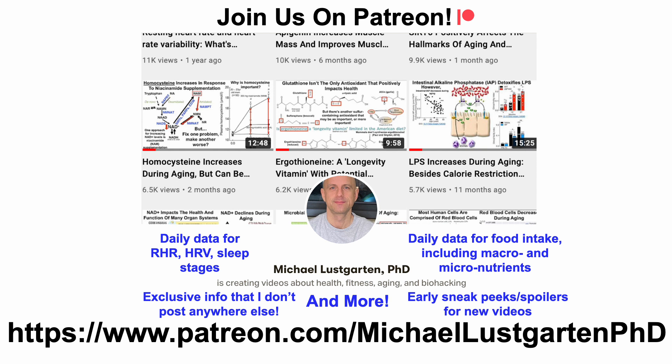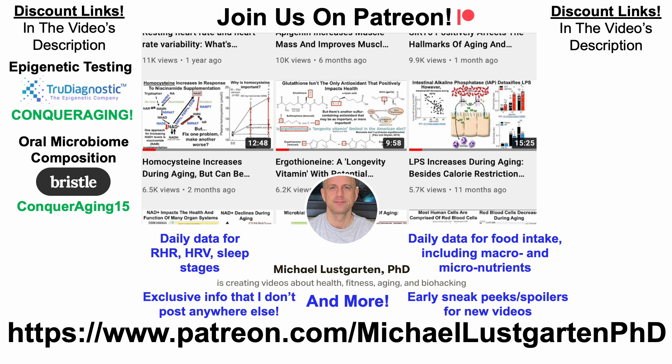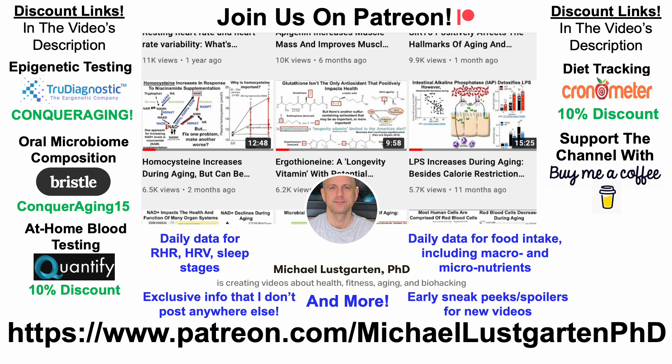Stay tuned for that data, and that's all I've got for now. If you're interested in more about my attempts to biohack aging, check us out on Patreon. We've got discount links including epigenetic testing, oral microbiome composition, at-home blood testing, diet tracking, or if you'd like to support the channel, you can do that with the website or buy me a coffee — all links are in the video's description. Thanks for watching, I hope you enjoyed the video, have a great day.